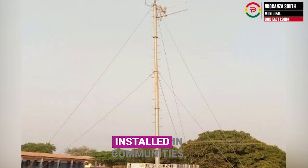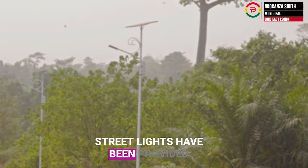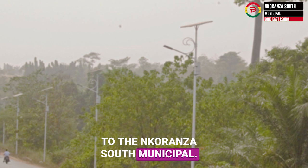Rural telephony sites have been installed in communities, connecting residents to the digital world. Street lights have also been provided to the Nkoranza South Municipal.